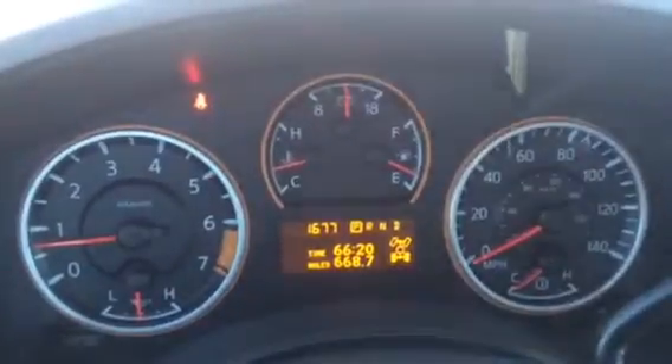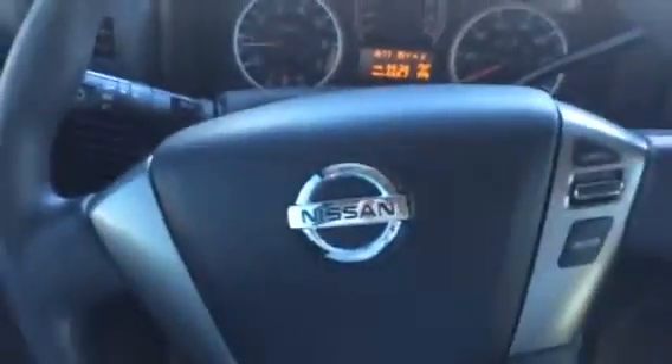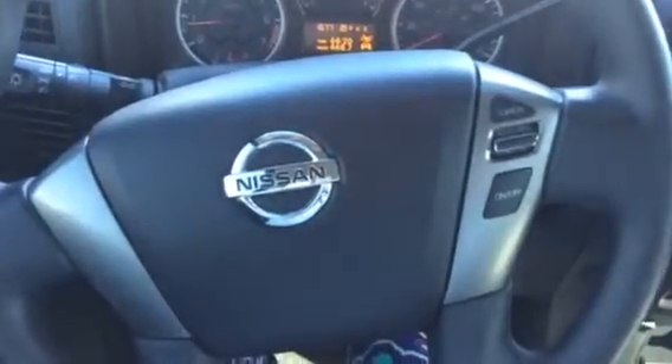Right up here you see your gauges, and between them is your driver's assist display that tells you important information about your vehicle. Here on the steering wheel you've got controls for your cruise. Here's your ignition and your two-wheel drive or four-wheel drive option.